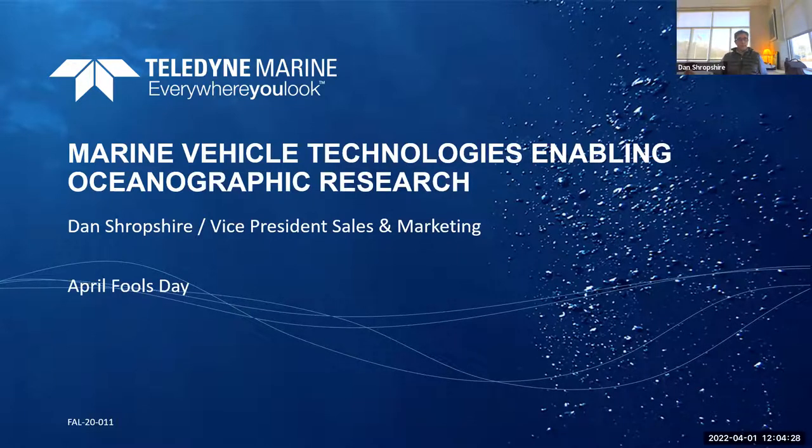Thanks very much for having us present today. We're really excited to be at the seminar and give a chance to show our latest technologies, more focused on the scientific community and how we have applications that would be useful for Scripps. As Vanessa said, we'll hold questions to the end, but keep track of those and I'll try to address as many as I can. I did look at some pre-questions to see what people had in mind, and I think we'll hit most of those. I've got quite a bit of content, so I'm going to go fairly quickly but hopefully hit all avenues that people might be interested in today.